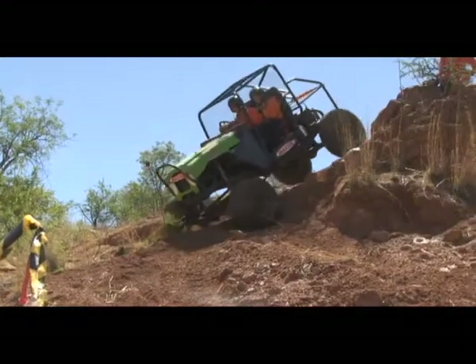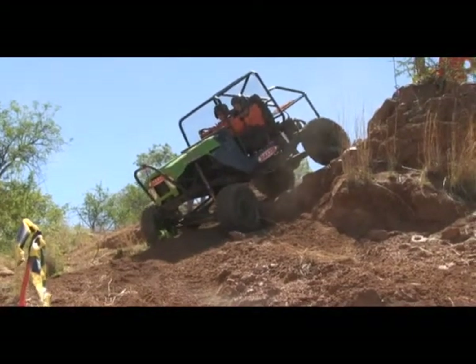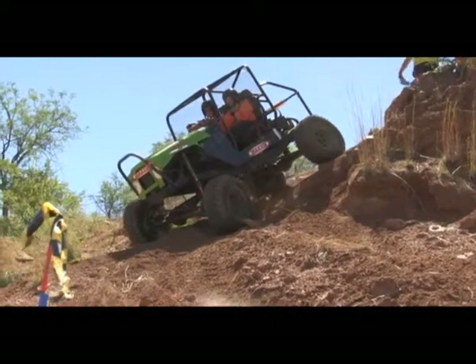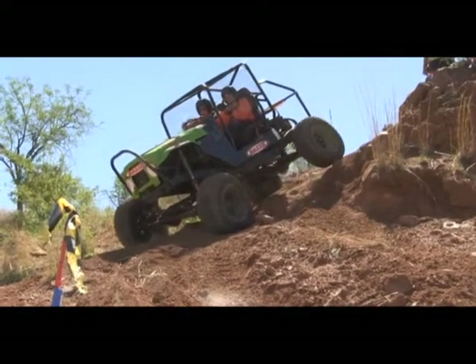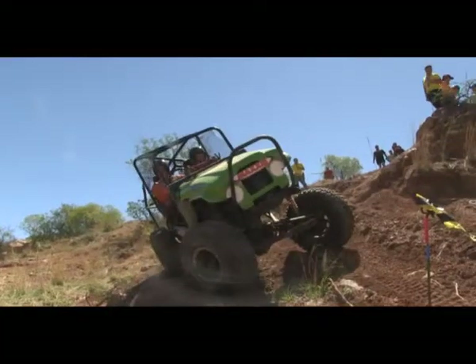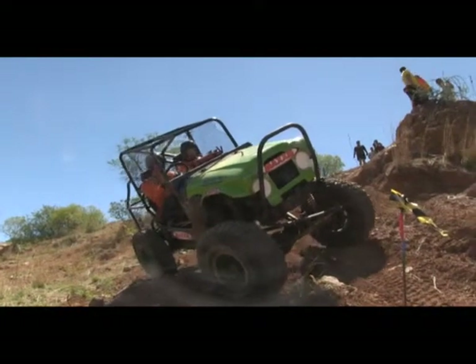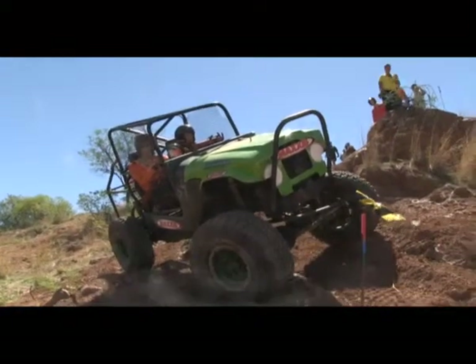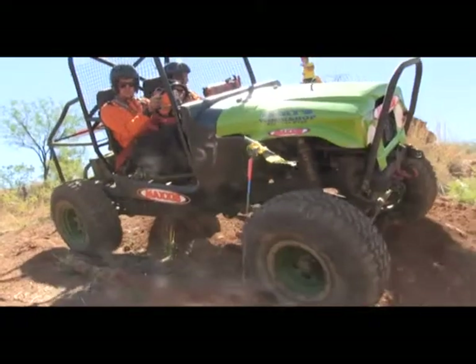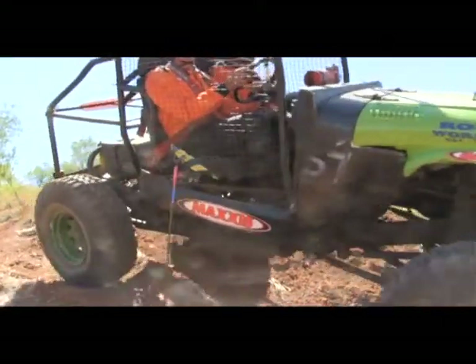From the front we can see how steep this is. Still in trouble, Barry decides to climb over that banner. He takes a rollback to line up. Barry makes it through but is out of points.